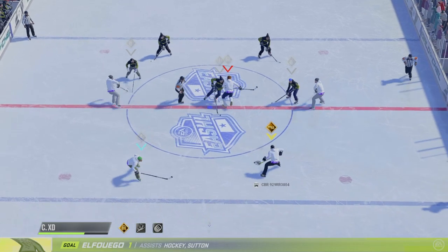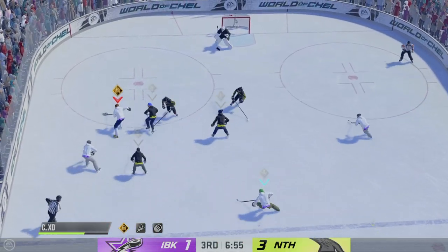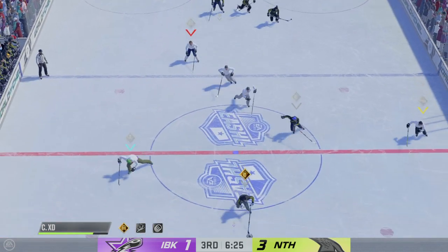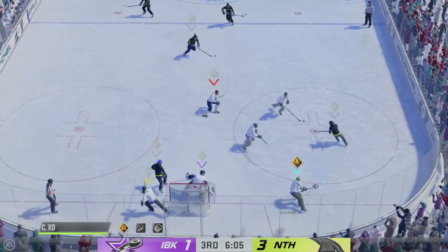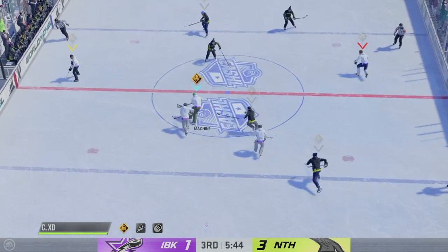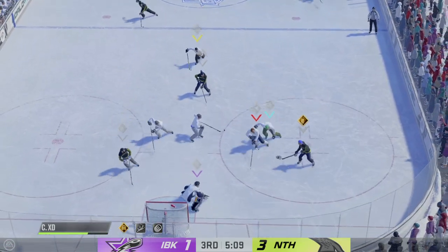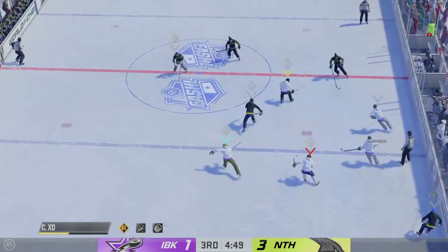How does that change things in this third period? Well, now as it gets late they can really manage the puck — don't have to take any chances with it. Taken by Lynn Green. Trying to gain a step — he's clear! You're not going to get many chances better than this — it's you and the goaltender. Puck grab by Green. Tried to get around with it and loses possession. Green's hands make him always a danger around the offensive zone, but he can't pull this one off.